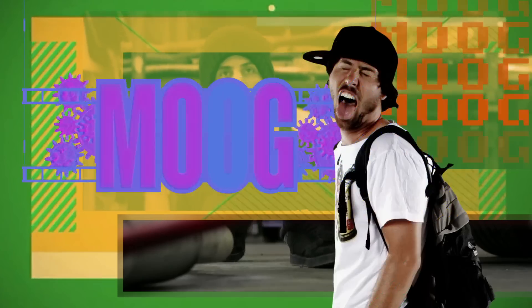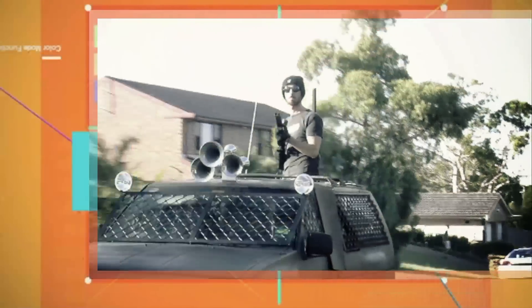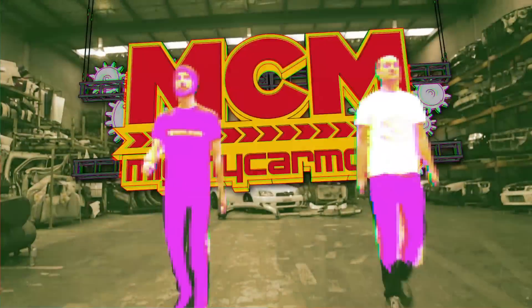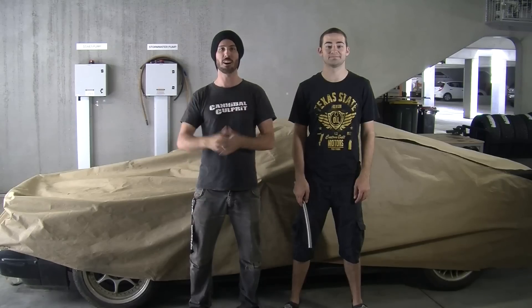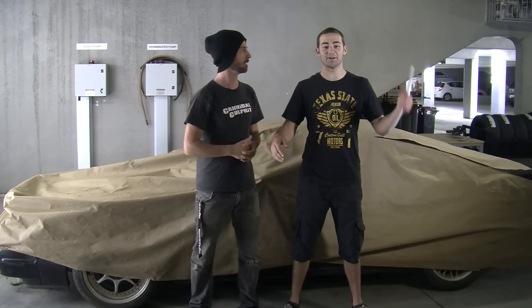We've got so many things to make go, but we've got so many more to have. We're going the distance, forget all the reasons, we're coming out. Welcome to Mighty Car Mods Season 5, proudly supported by Just Car Insurance. It's going to be a massive season.